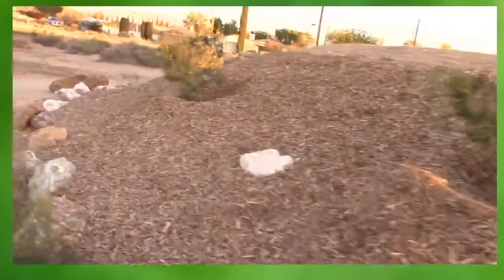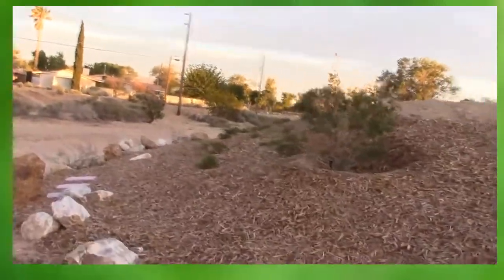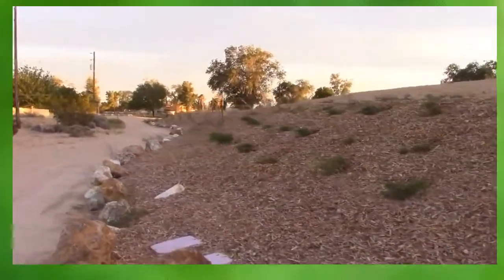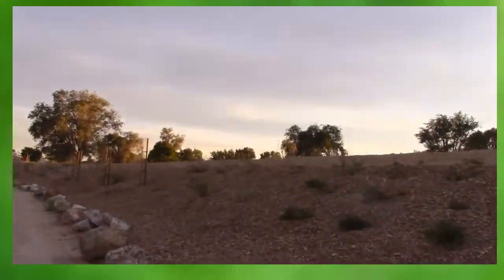And that's a tour of your recycled water holding pond, right here in the town of Apple Valley — a better way of life.